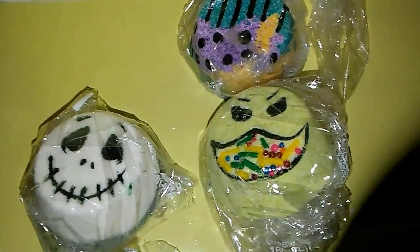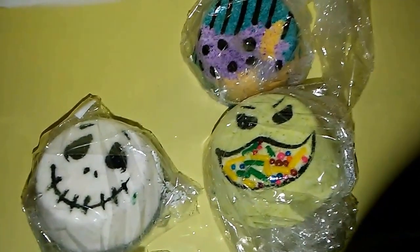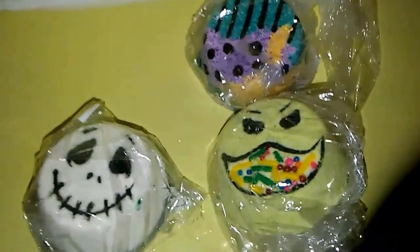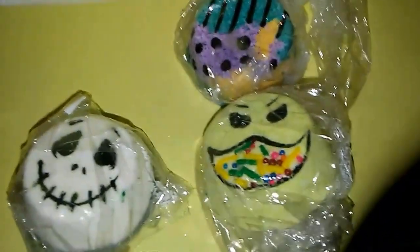As you can see we have Jack, Sally, and we also have Oogie Boogie. I'm sorry for my voice, it's a little raspy — I have been crying and upset, so excuse me.